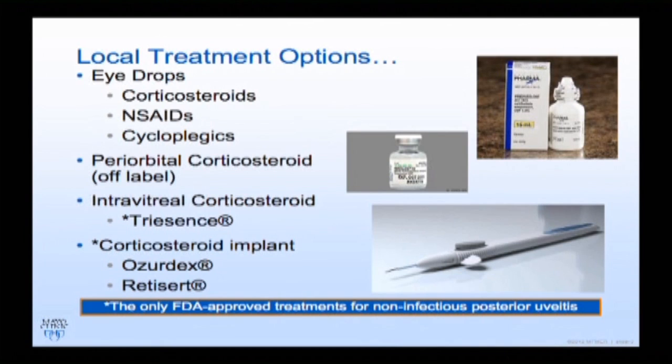We all know about periorbital steroids or intravitreal, and we've all heard a lot about Ozurdex. And we haven't heard as much about Retisert, but that's out there too.